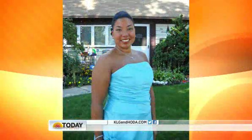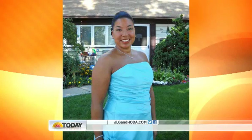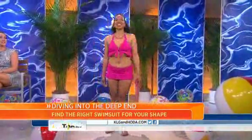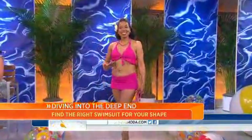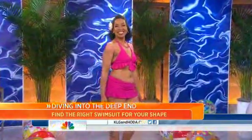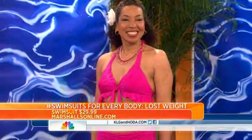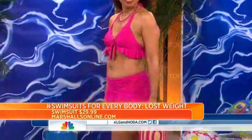She lost 32 pounds — this is her before picture. Good for you, Michelle! She looks hot. Come on out, Michelle. So Michelle is in a two-piece. She's rocking that new body, really wanted to show it off. This is actually from Marshall's for under $30. It's got a lot of style and a lot of flair.